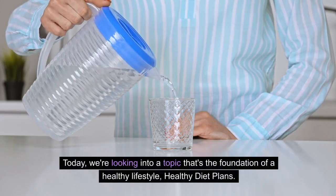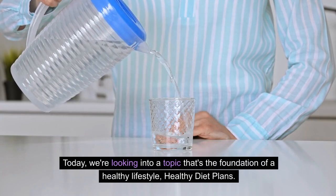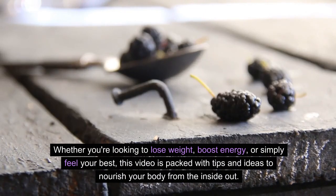Today, we're looking into a topic that's the foundation of a healthy lifestyle: healthy diet plans. Whether you're looking to lose weight, boost energy, or simply feel your best, this video is packed with tips and ideas to nourish your body from the inside out.